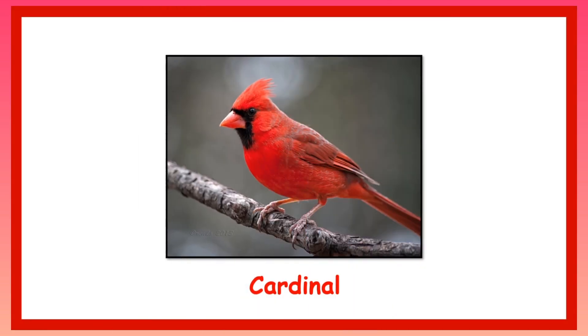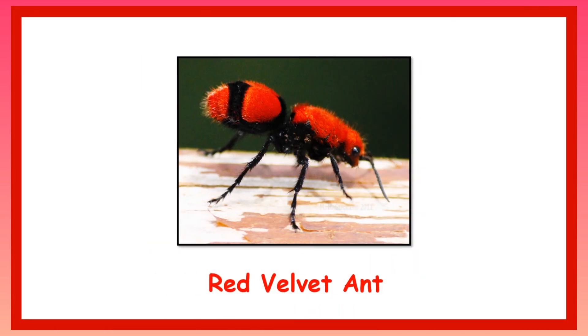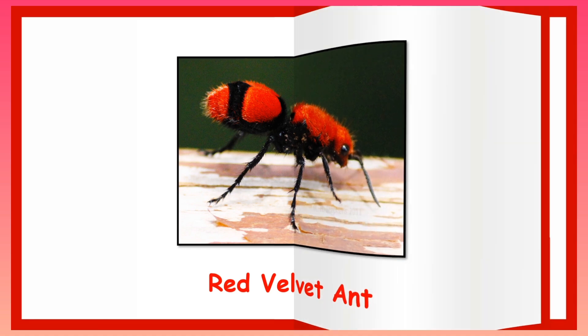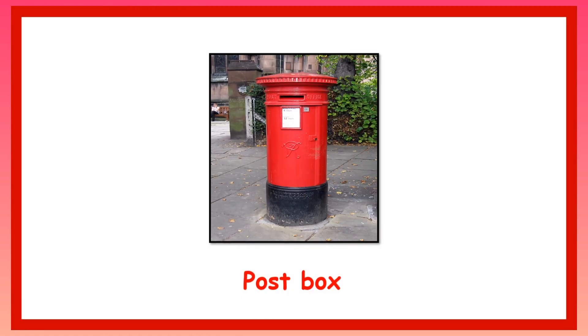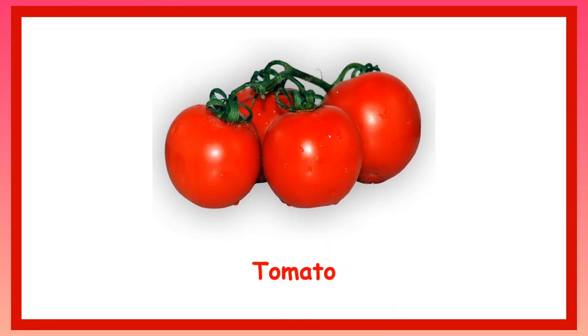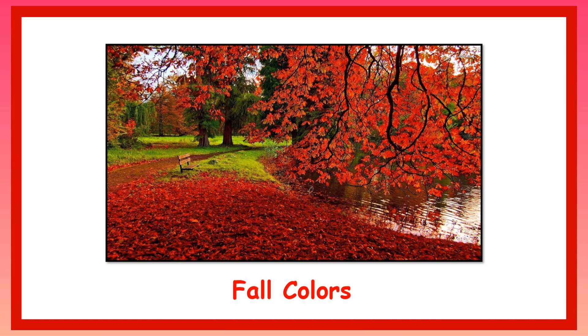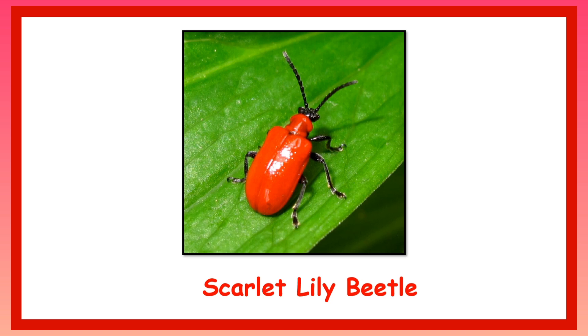Cardinal. Ladybug. Red Velvet Ant. Post Box. Red Capsicum or Red Bell Pepper. Tomato. Fall Colors or Autumn Colors. Scarlet Lily Beetle.